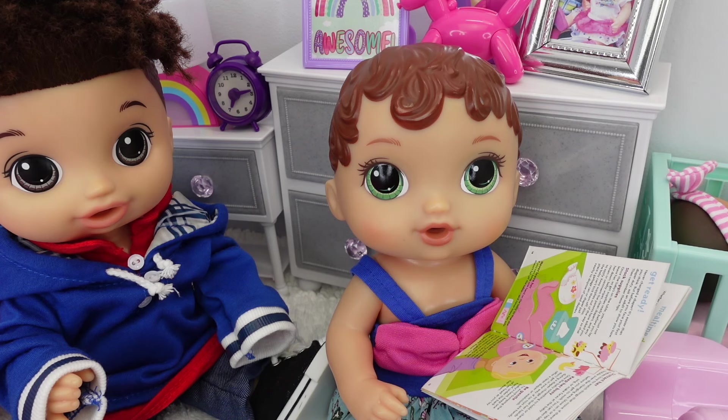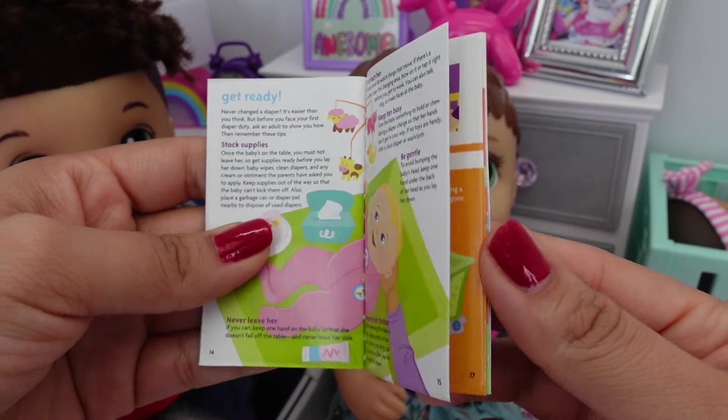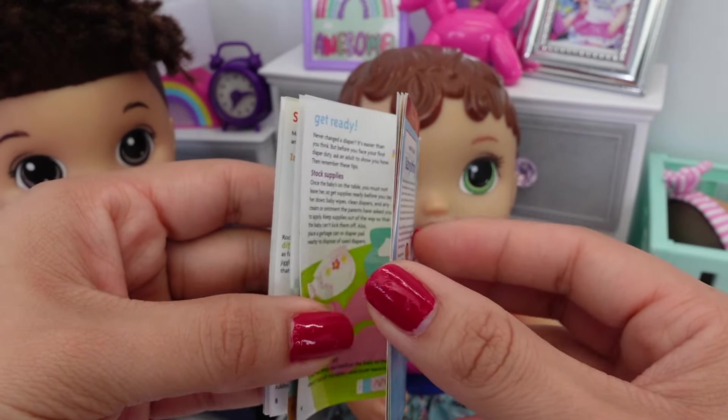Plus we are going to organize her little nursery. Abby and Drake are reading this book — this book helps you learn how to take care of a baby.